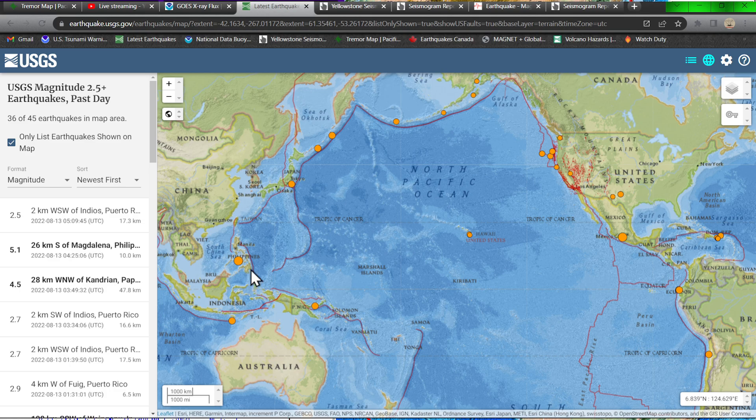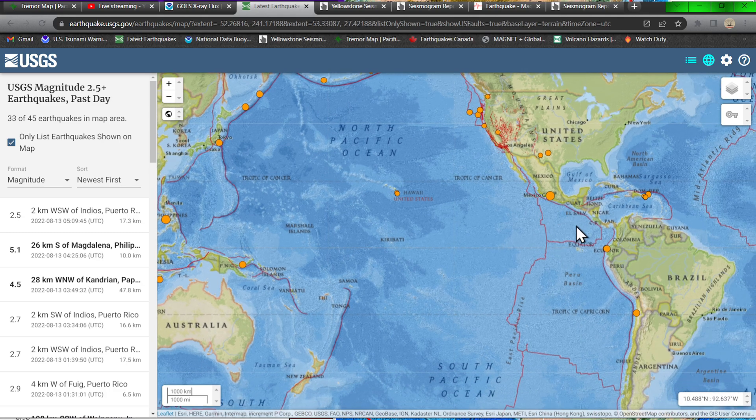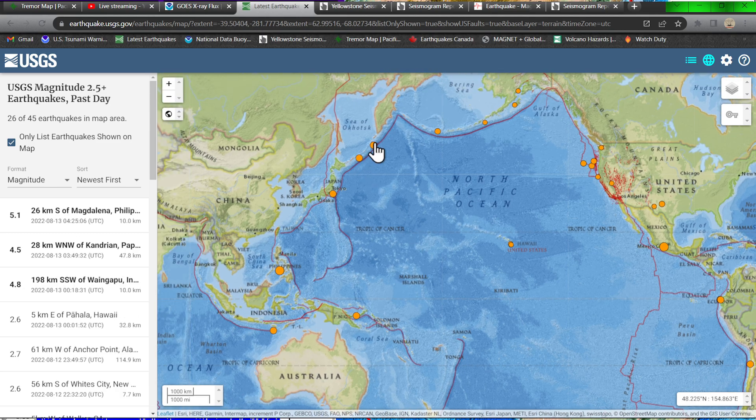Most of the activity right now has been confined to the North American plate, and up along Alaska and portions of the Middle America Trench. But it looks like it's starting to unfold today. We've seen a trail of activity up north, and now some further movement here around the Philippines.